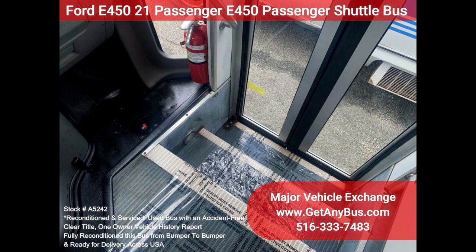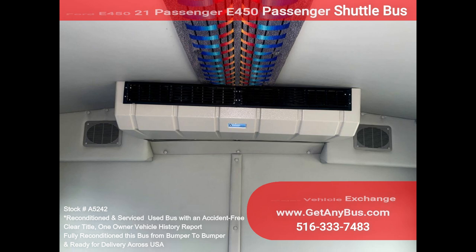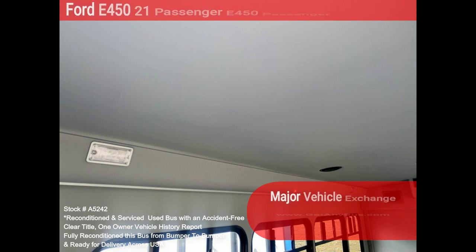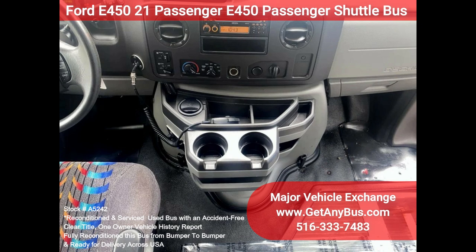The large passenger cabin allows for comfortable group travel. The motor is quiet and powerful, and the automatic transmission shifts smoothly. All other mechanical functions work properly. The high-capacity AC front and rear blows strong and cool, while the heat works well both front and rear.